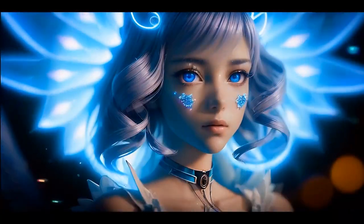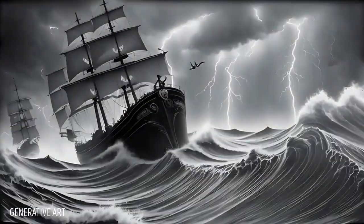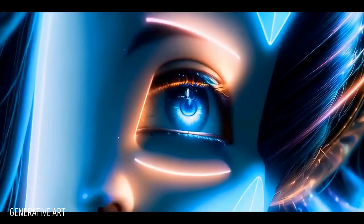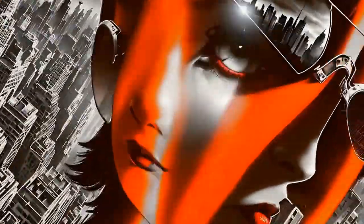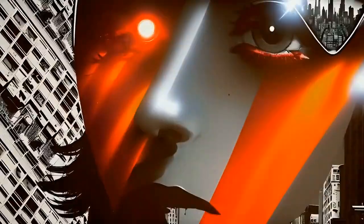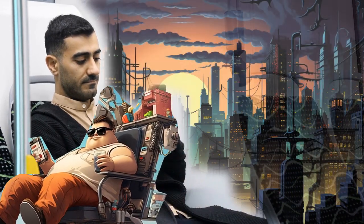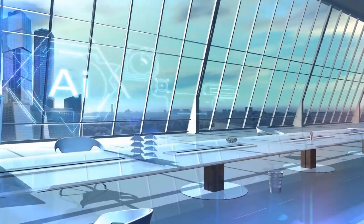Another type of AI art is called generative art. This is where the computer creates art in real time, constantly changing and evolving based on different inputs. It's like the art is alive. Some examples include an app you can download on your phone to create unique designs by moving your phone around, using sensors to generate different patterns and colors based on your movements.